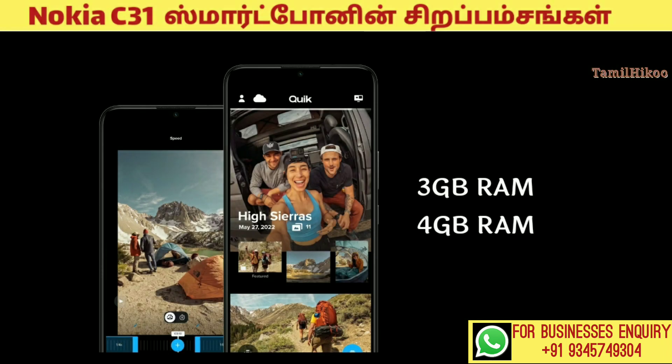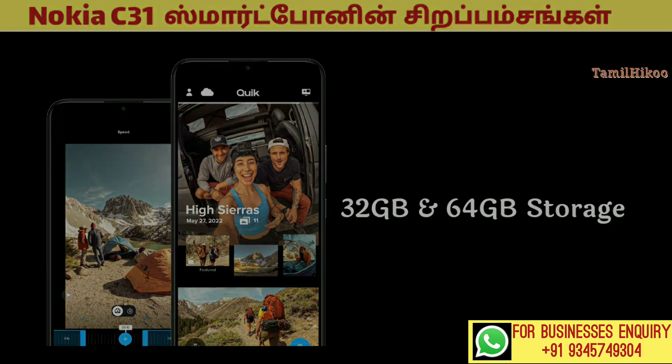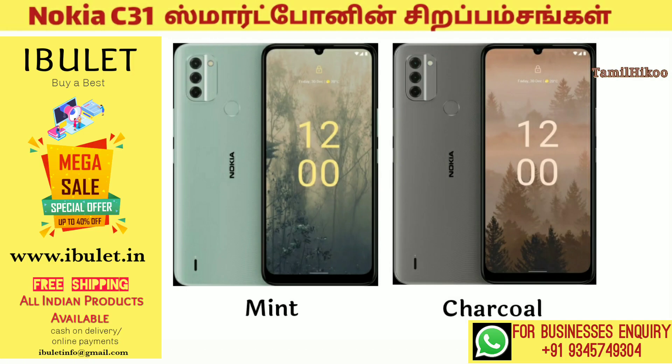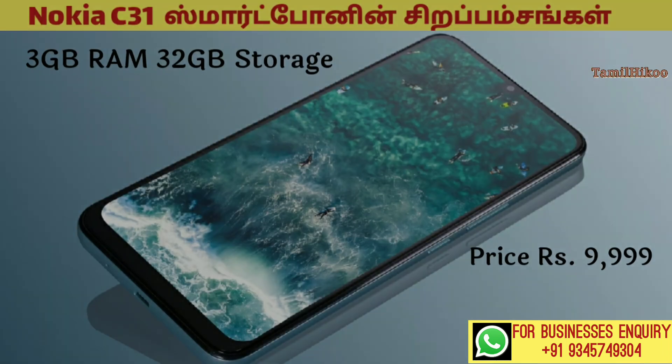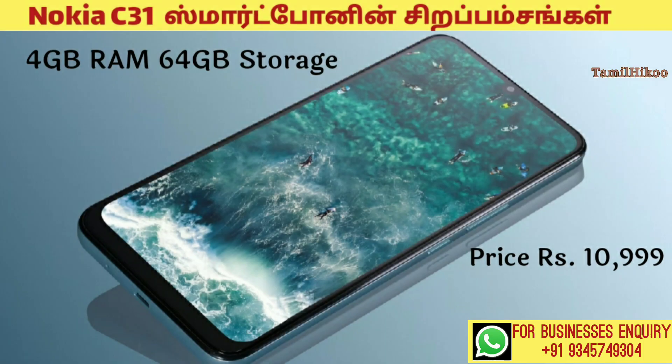This is 3GP and 4GP RAM storage. The storage is 32GP and 64GP. This is the color variant. This is the price of 9,999 GHz with 4GP RAM storage.